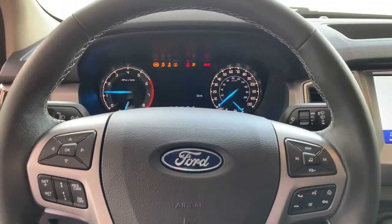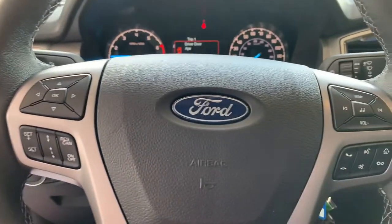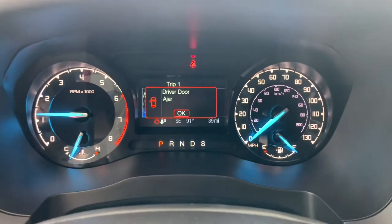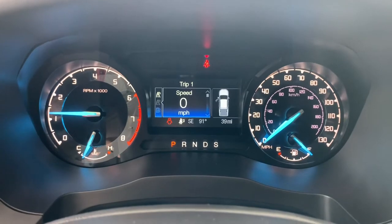This is a technology package Ranger, so we've got the new adaptive cruise. It's a very safe vehicle — blind spot monitoring, lane keep assist — a super smart, intelligent vehicle. There's a big 8-inch touchscreen in the center, as well as the speedometer and tach pictured here.